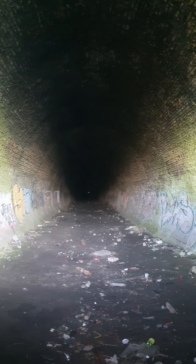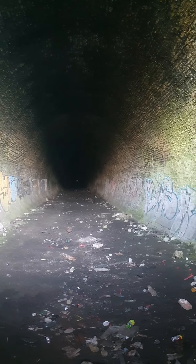As you can see it's quite long. See light at the end of the tunnel.